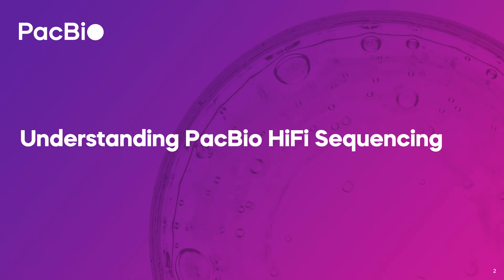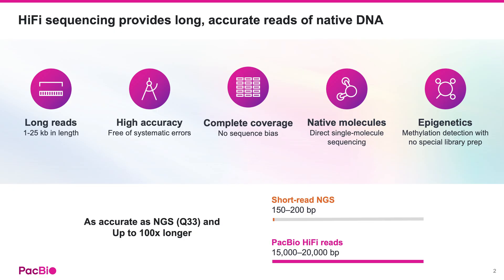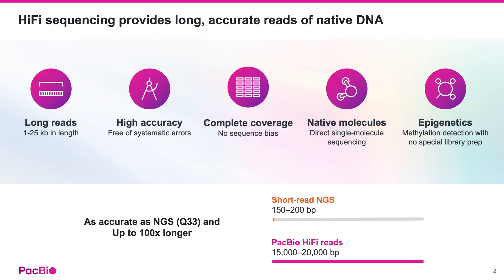If you're working in genomics, you know how crucial it is to understand the advantages of different sequencing methods. At its core, PacBio Hi-Fi sequencing gives you reads that are both exceptionally long and incredibly accurate, directly from native DNA molecules. We're talking about reads typically in the 15,000 to 20,000 base pair range, and sometimes even up to 25,000 base pairs. Compare that to standard short-read NGS, which usually offers reads of about 150 to 200 base pairs — that's up to 100 times longer. But it's not just about length. Hi-Fi reads achieve an accuracy comparable to the best short-read methods, Q33 on average, which translates to 99.9% accuracy.